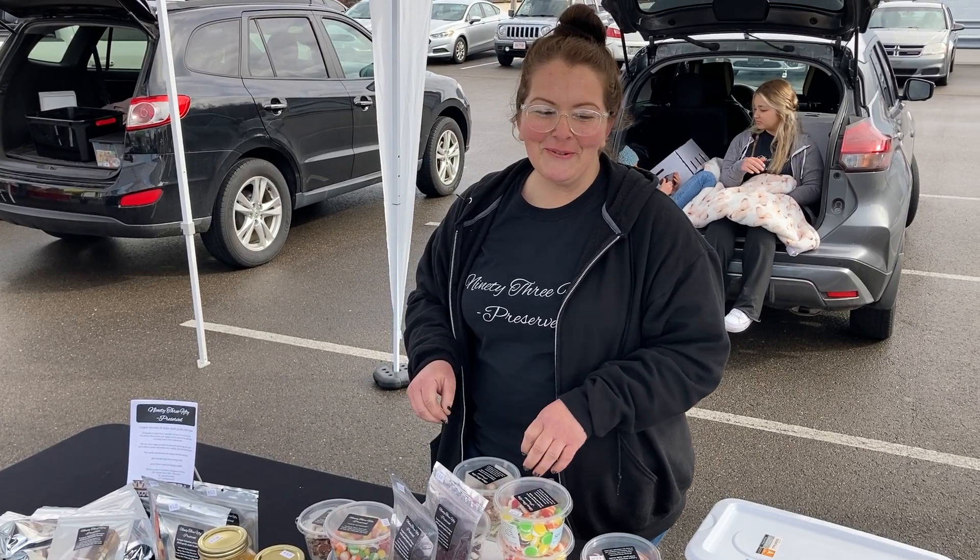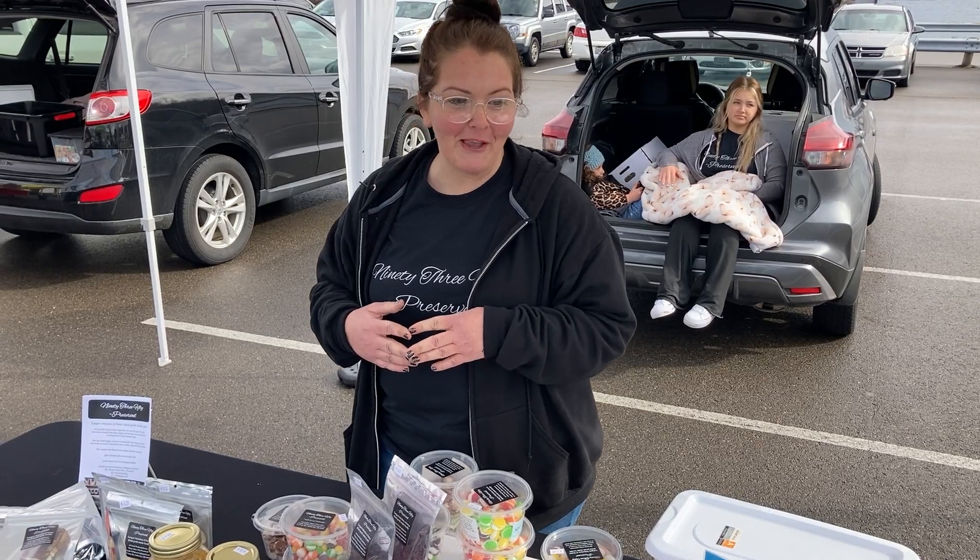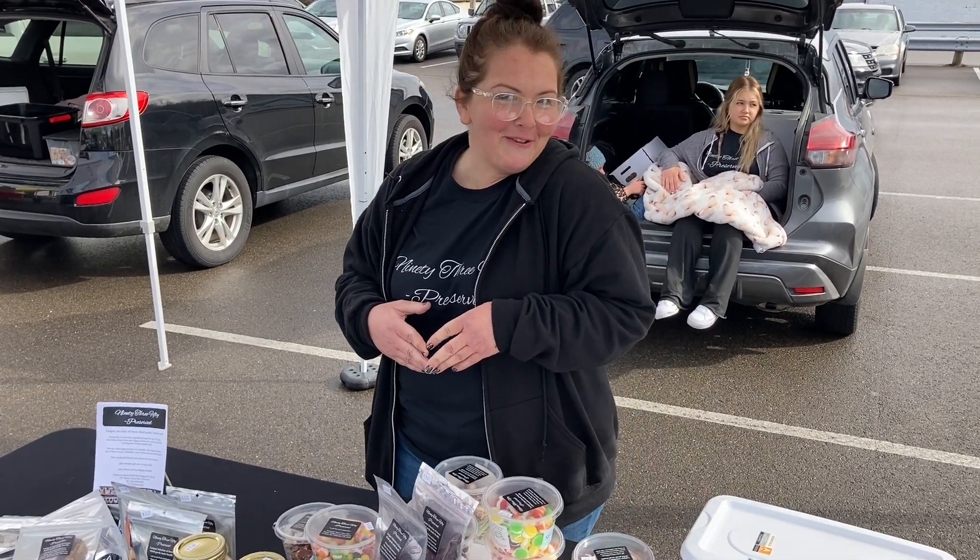And why the name? I grew up at 9350 State Route 772 — that was my family property. So, 9350 Preserved.